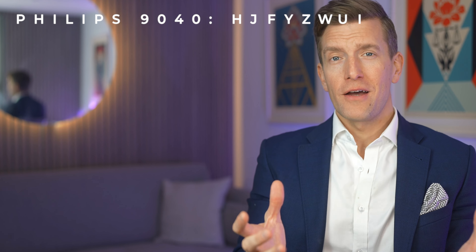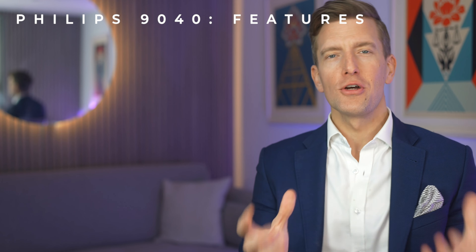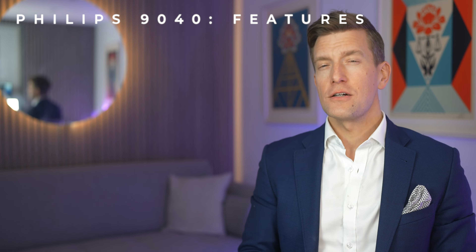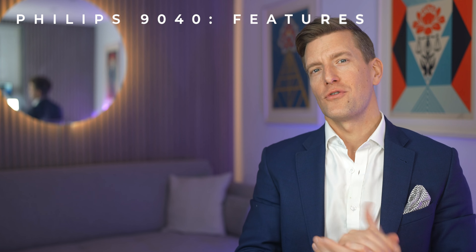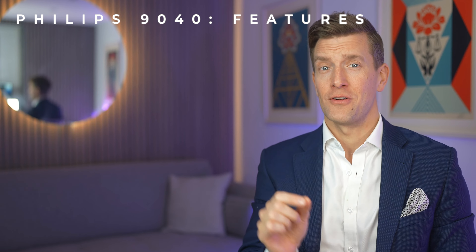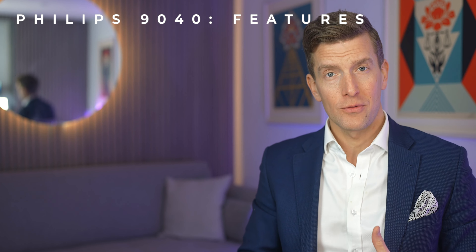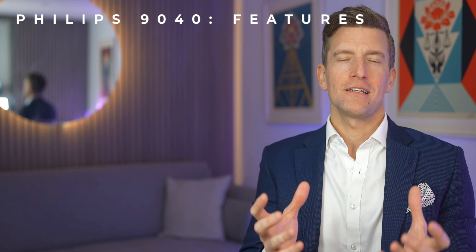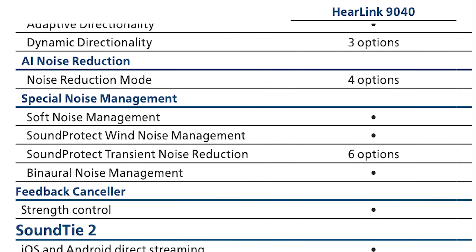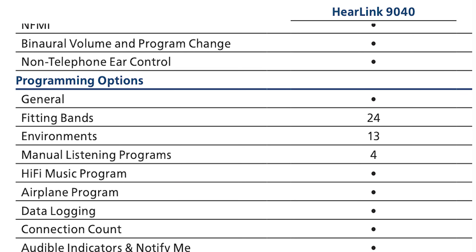Philips hearing aids are manufactured by hearing tech giants Demant, one of the top global hearing aid manufacturers, better known for brands such as Oticon, Bernafon, and Sonic. The 9040s are built on the same technology platform as Demant's latest hearing devices and incorporate their industry-leading speech-enhancing AI technology. Importantly, other than rechargeability and telecoil, all the tech loaded into these hearing aids — Bluetooth streaming, HearLink 2 app, artificial intelligence, SoundProtect, speech clarifier features, hi-fi music, and accessory compatibility — is exactly the same across all four styles.